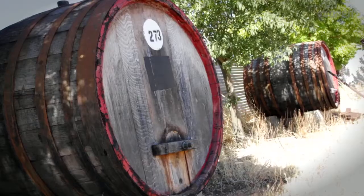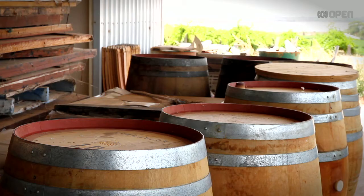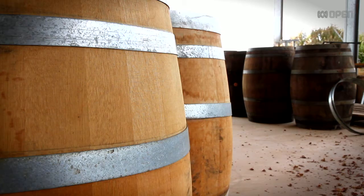They've been making barrels the same shape for years, thousands of years from the Egyptians. It's probably the only product that's never changed over the years, the same shape. So whoever invented the barrel did it correctly the first time.